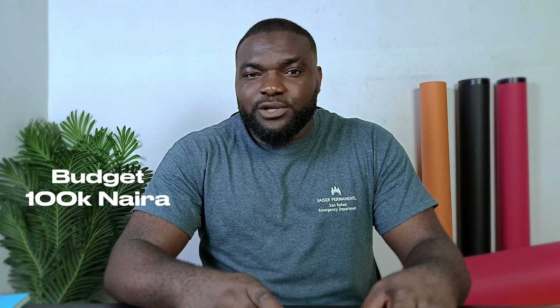If you're looking to buy a smartphone right now and your budget is a hundred thousand naira, probably because you're really on a tight budget and you don't want to sacrifice more than a hundred thousand naira to buy that smartphone.